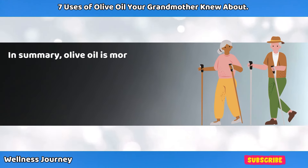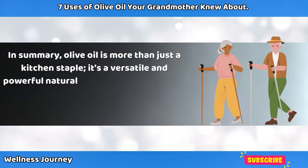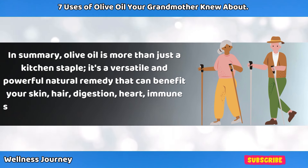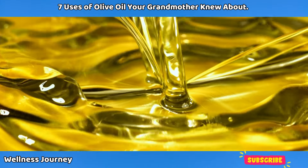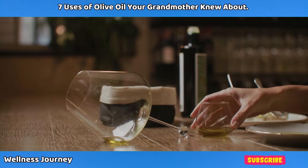In summary, olive oil is more than just a kitchen staple. It's a versatile and powerful natural remedy that can benefit your skin, hair, digestion, heart, immune system, and even help you age gracefully. Have you ever tried any of these olive oil uses before? Which one are you most excited to try? Let us know in the comments below.